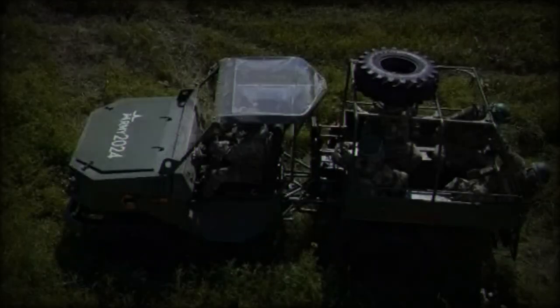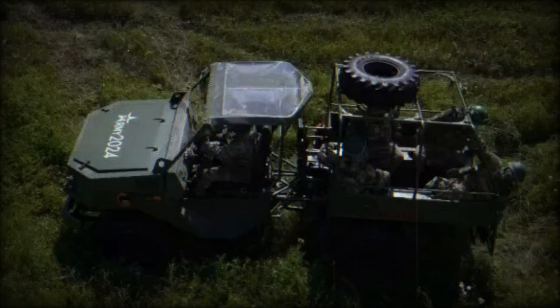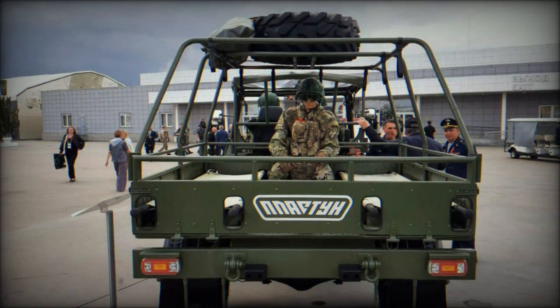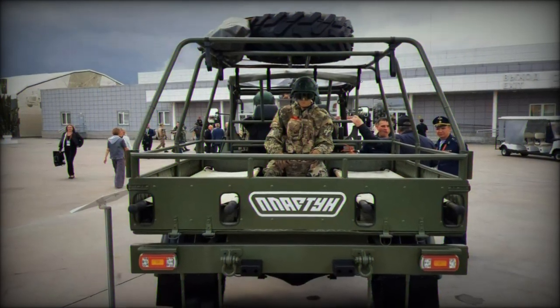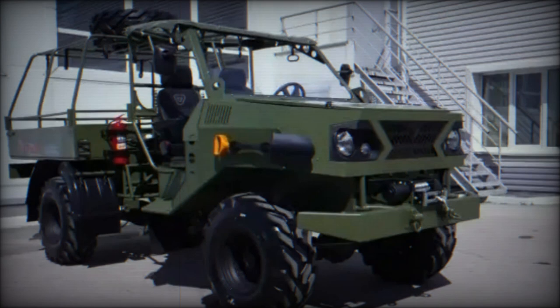The Plaston TT is presented as a domestic option for Russian forces, built entirely from locally sourced components. The vehicle's engine, a 1.7-liter 80-horsepower gasoline engine, is borrowed from the Russian-made Neva, and its axles are adapted from the Gazelle, a light commercial vehicle widely used in Russia.